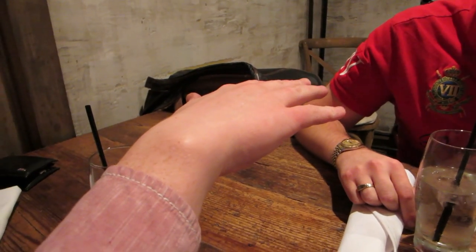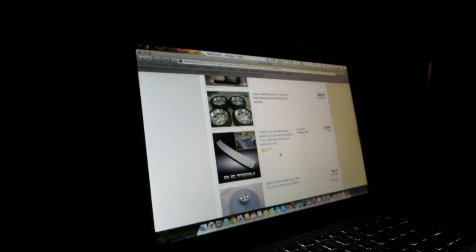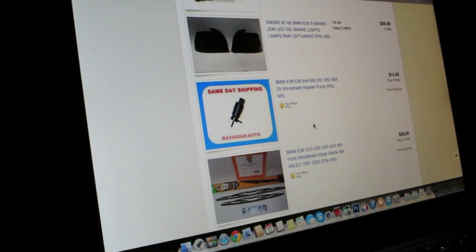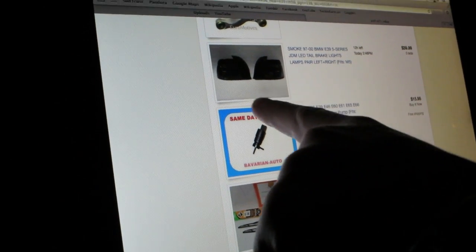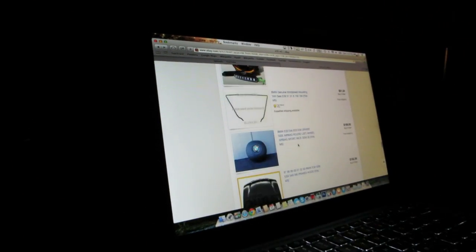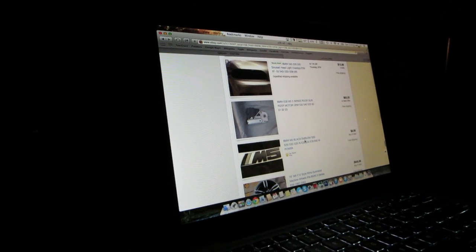He suffered from nicotine withdrawal. This is how things go in the modern headquarters of the E39 — it's 2:37 in the morning. Those are some hideous tail lights right there. Then we're browsing eBay's car parts section.